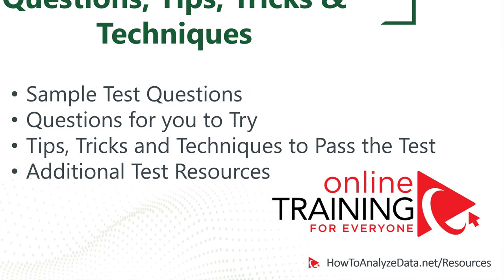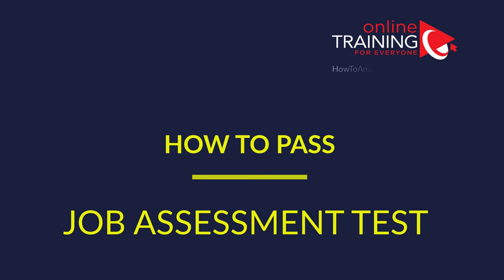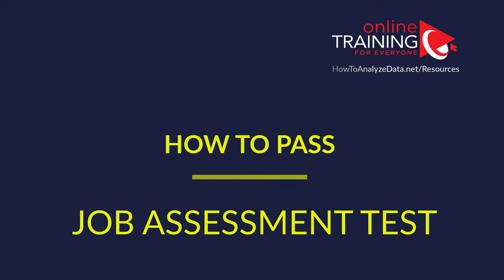I'll show you sample test questions with answers and explanations. I will have practice questions for you to answer. I'll share with you tips, tricks, hacks, and techniques that work now to get you ready for the test. And I'll share with you some additional test resources to get you prepared quickly. Now let's go ahead and jump right to the questions.